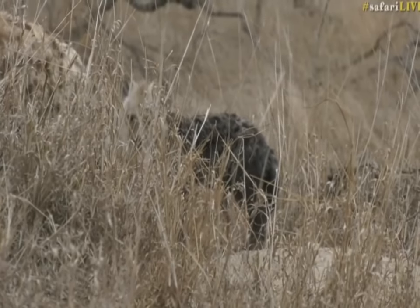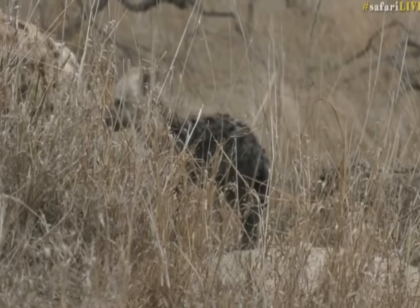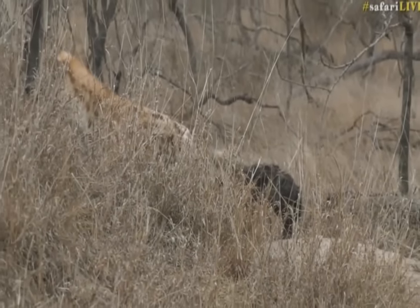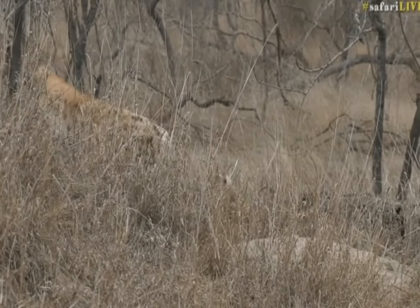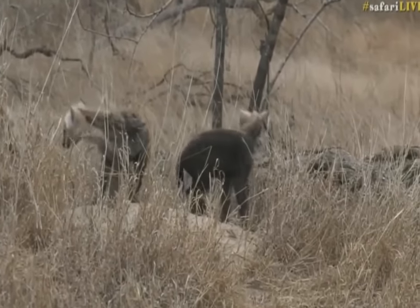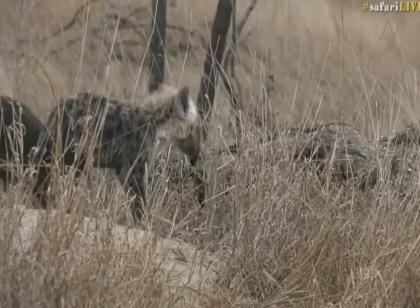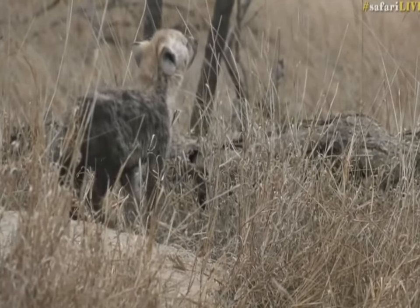Young hyena are given literally the rule of the roost — they can do no wrong. As they get slightly older, female hyena of the matriarch, the dominant pair, can do no wrong either. But as they get older and older, males become more and more marginalized. Look, he's going to do it again — you just can't get enough, eh? Now the other one's going to do it again. Your smell can't be stronger than mine.